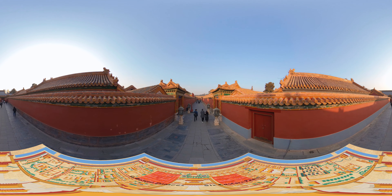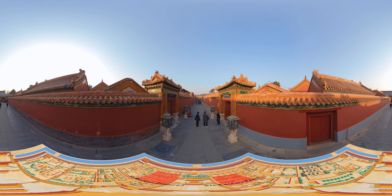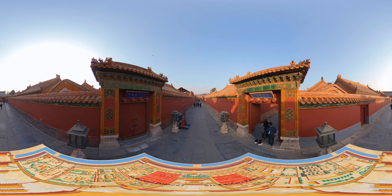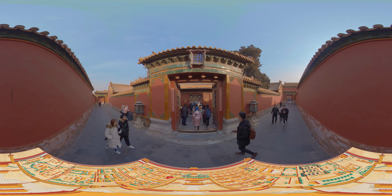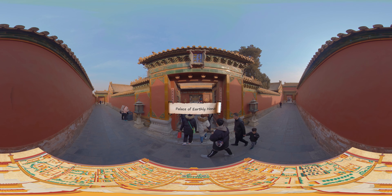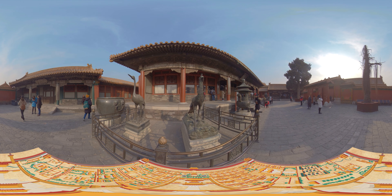Deeper within the Forbidden City, we see the six eastern palaces and six western palaces on either side of the inner court palaces. They share similar layouts, but each is an independent house. One or several imperial concubines lived in them, accompanied by eunuchs or maids. The six western palaces are among the more well-preserved areas of the Forbidden City, and offer a glimpse into the furnishings of the Imperial Family in the late Qing Dynasty.